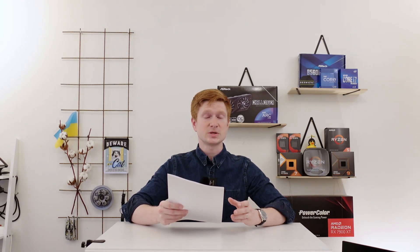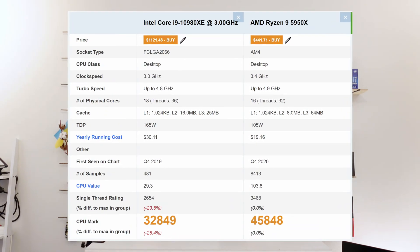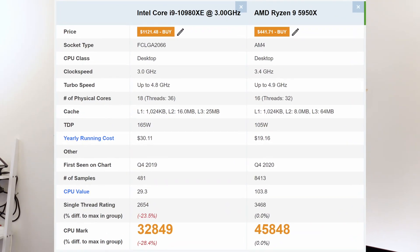After LGA2011 version 3, Intel released LGA2066, but unfortunately for them AMD became competitive. Even though LGA2066 somehow successfully competed with the Ryzen 3000 CPUs, Ryzen 5000 CPUs made it completely obsolete. I believe that Intel made three big strategic mistakes with this platform.